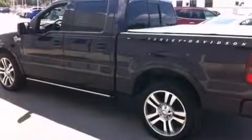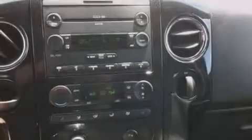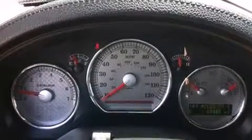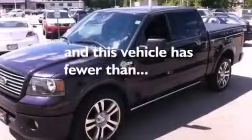The following features are also included: a power driver's seat, air conditioning with automatic climate control, cruise control, a CD player, leather seats, an illuminated driver's side vanity mirror, front and rear floor mats, an auto-dimming rear view mirror, a rear window defroster, and this vehicle has less than 71,000 miles.